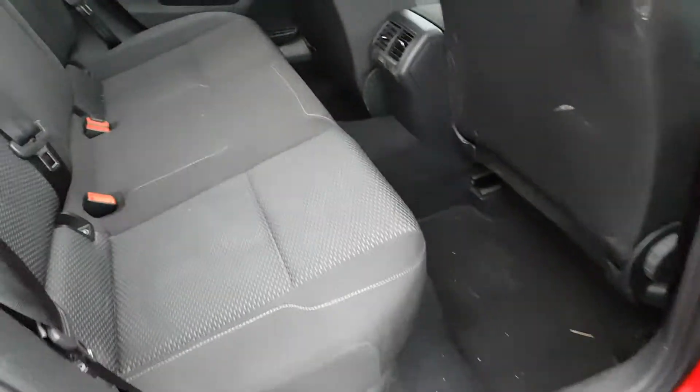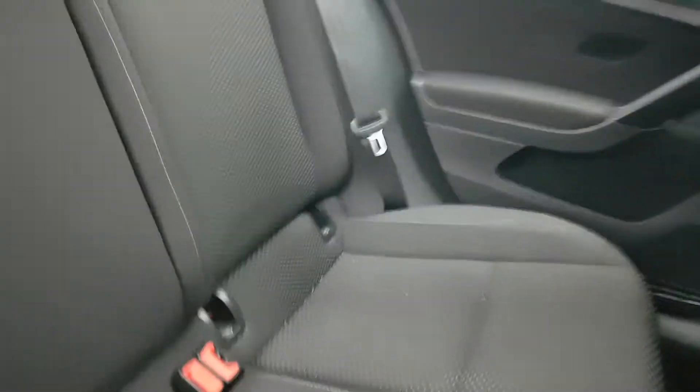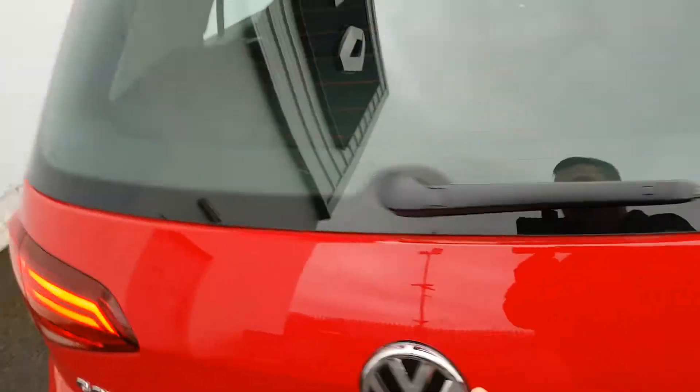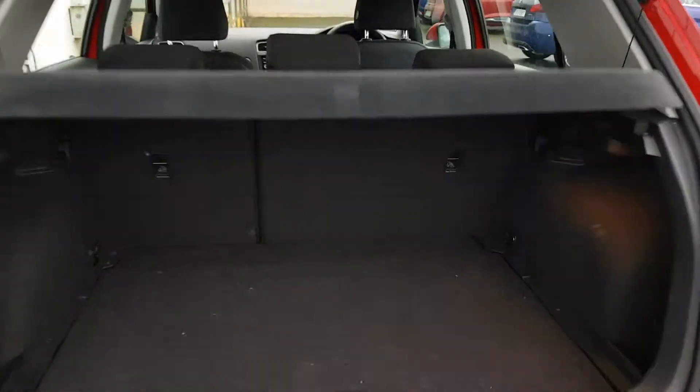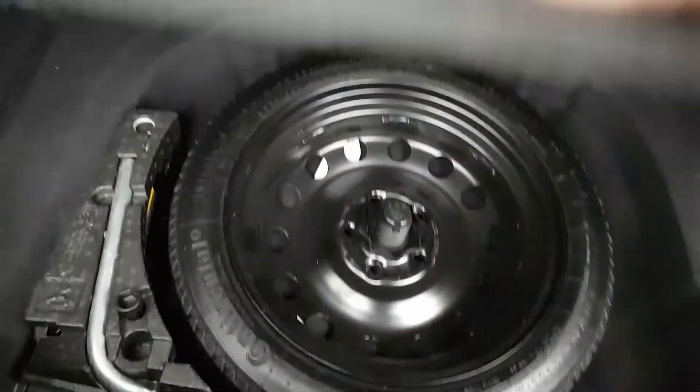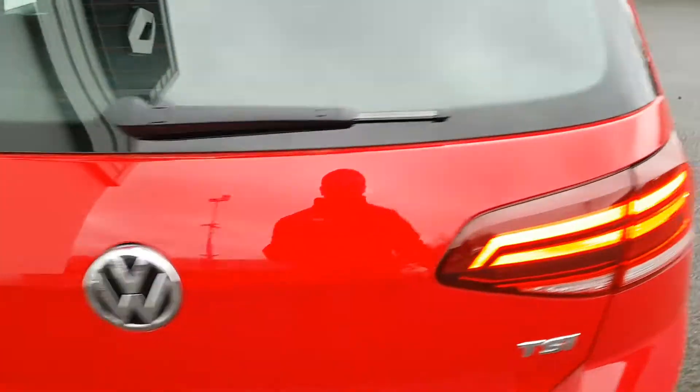It is very spacious in the back. You have ISOFIX on your outer seats and three full-size safety belts. The boot is very spacious with 60-40 rear split seats, anchor points on either side, and a spare wheel.